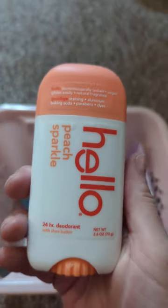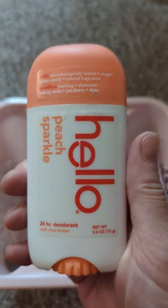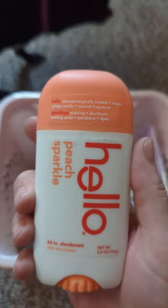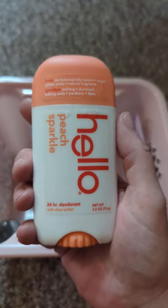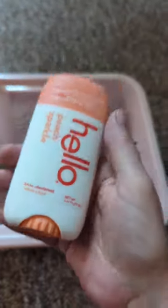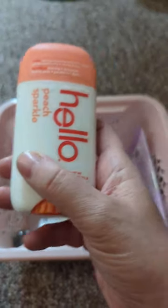This one I don't recommend. I got it at the Dollar General — it was like 60% off, so I got it really cheap. It's the brand Hello and the scent was Peach Sparkle. It started off working pretty good, but it doesn't last all day, which surprised me. And getting down to the very end, the whole thing fell out of the container. I just don't recommend this — the packaging is cute, but I would never buy this again.